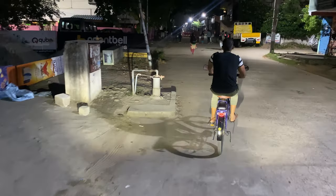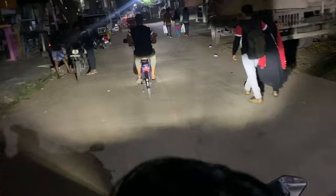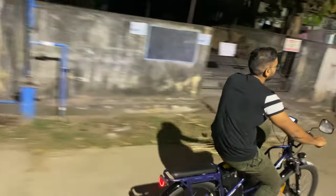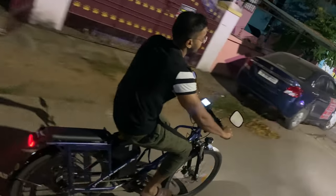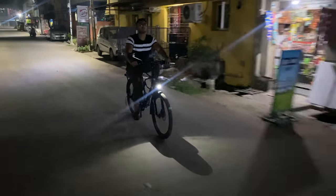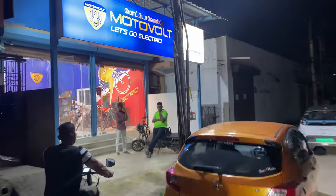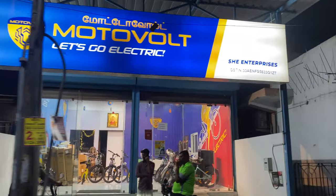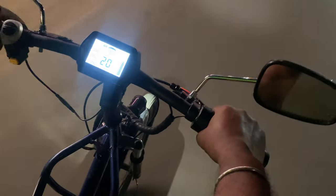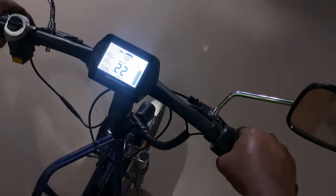So when I am riding, I will show you how to ride. I feel it is super — the maximum speed of the ride is 29 to 30 km/h and it is very easy to pedal. I can use this cycle for daily use.